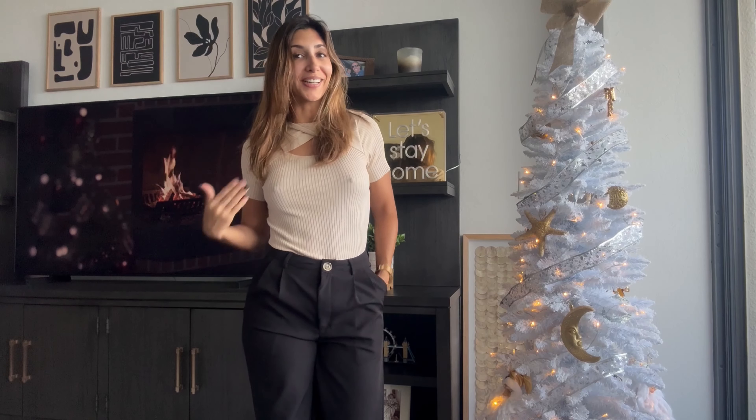Hello everybody, welcome back to my YouTube channel. I am Carla, also known as Little the Devil. Today there's a little bit of a change of scenery — please let me know if you like this background better than my room.